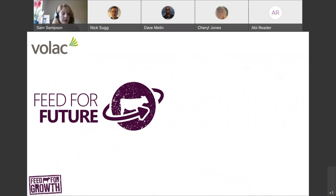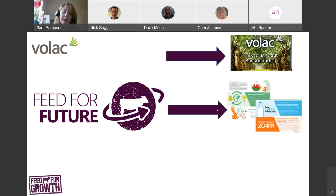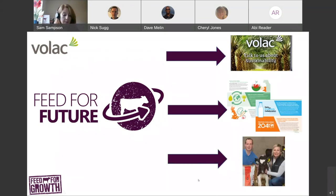What is Feed for Future? Feed for Future is an initiative set up by VOLAC to encourage the industry to do better for the future — beginning with looking after the future of our planet by using sustainable raw ingredients where we can, the future of our industry by giving back where we can, and the future of your farm by encouraging efficient and sustainable practices to increase the longevity of your herd and the profitability of your business.